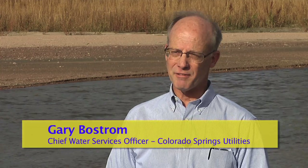As a result of this project and a greater awareness of Fountain Creek through Southern Delivery System efforts, there's greater attention to Fountain Creek and recognition that Fountain Creek can be a great asset for the entire region.